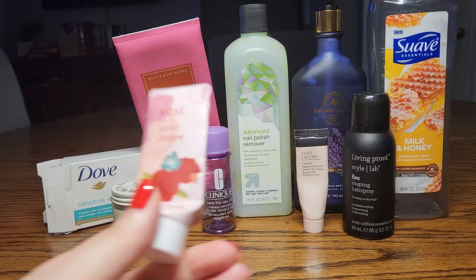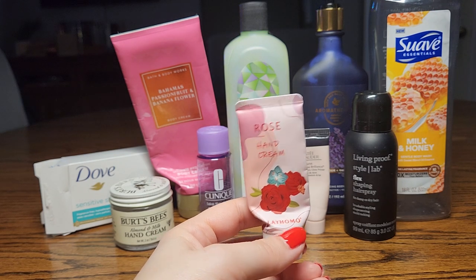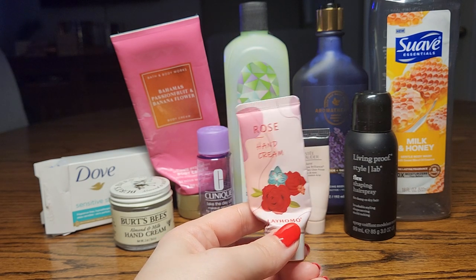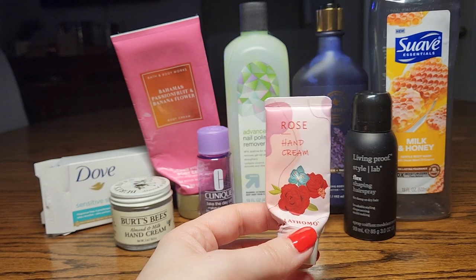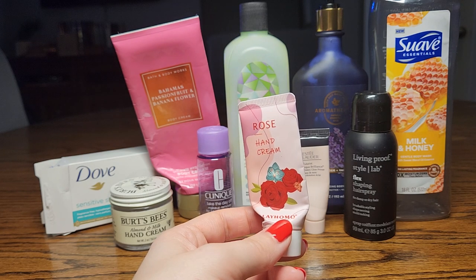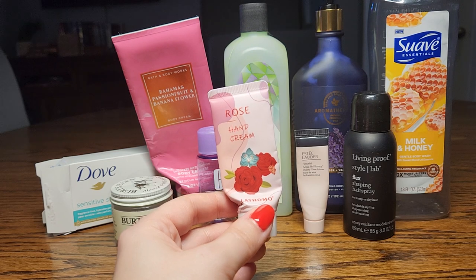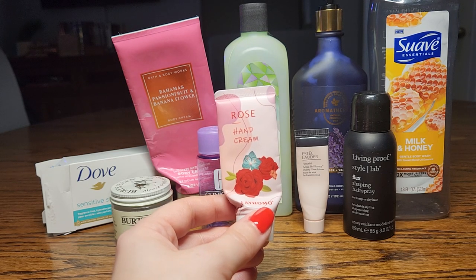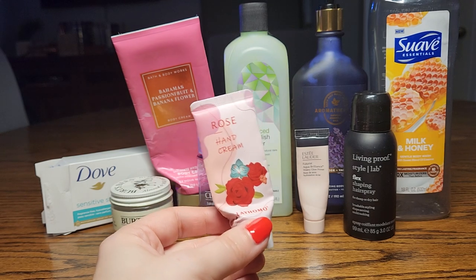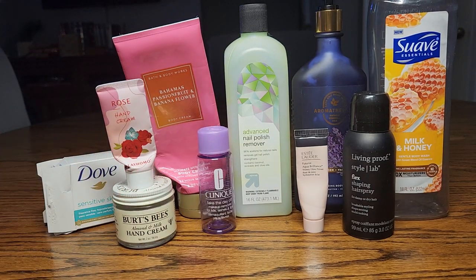Next, I have a hand cream — a rose scent from Le Homo, purchased in a dozen from Amazon. I believe it's a Chinese production. The moisturizer itself is not very good, just a lotion consistency, but the scents are always very good and very true to what they say. This one did smell like roses.